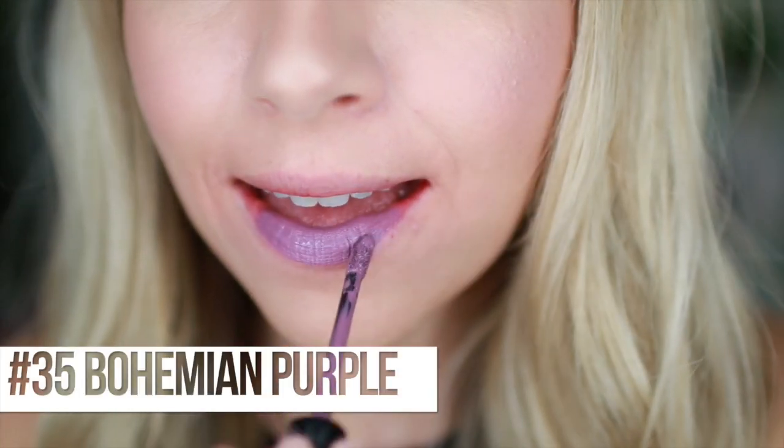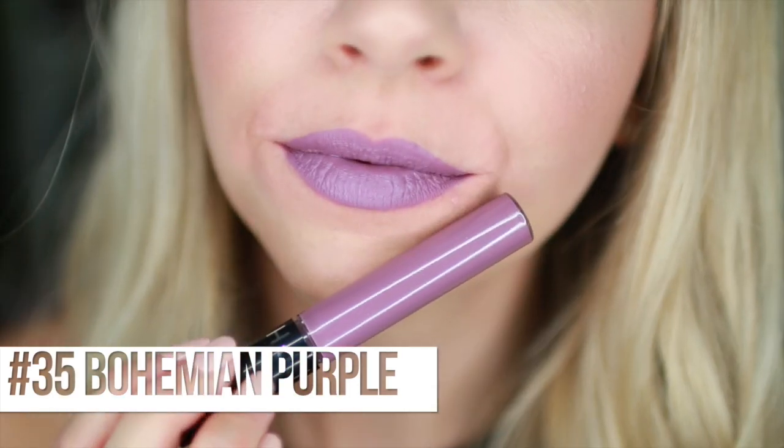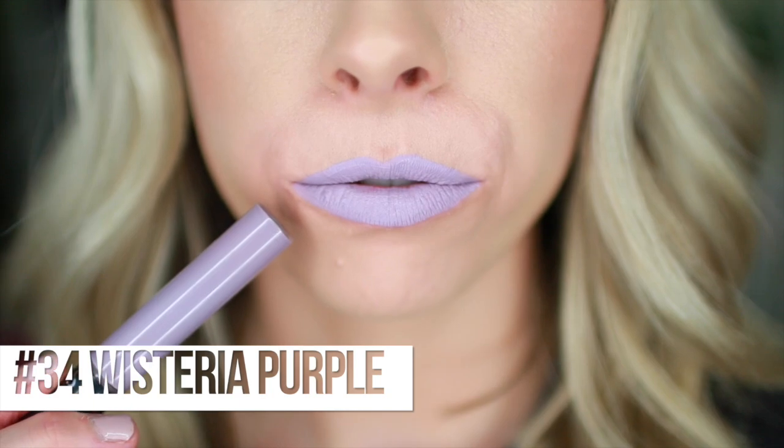Now we're getting into purples and I'm so excited! First up is number 35, Bohemian Purple - a dusty red-purple. Next, number 34, Wisteria Purple - bringing back more of an icy gray light purple. It gives me ice queen vibes. I love it.